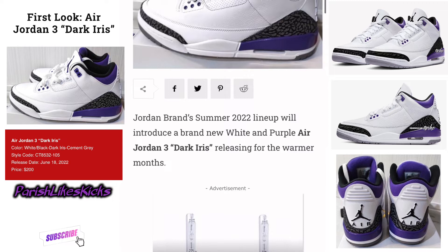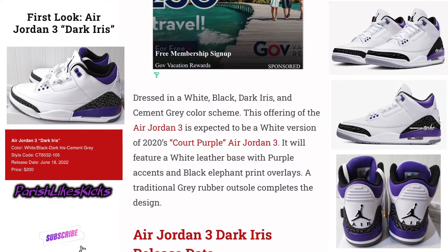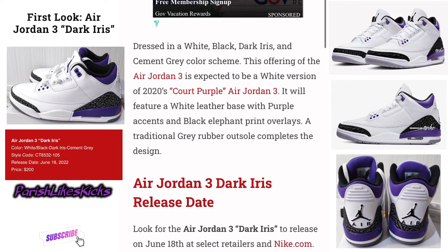The rest of it is all white. Jordan Brand Summer 2022 lineup will introduce a brand new white and purple Air Jordan 3 Dark Iris releasing for the warmer months. Dressed in the white, black, dark iris and cement gray color scheme, this offering is expected to be a white version of the 2020s Court Purple Air Jordan 3. It will feature a white leather base with purple assets and black elephant print overlays, which is fire. A traditional gray rubber outsole completes the design.